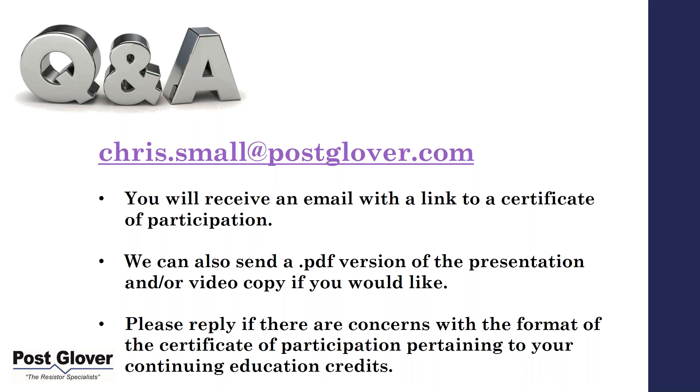I appreciate your time. Hopefully this was beneficial. Thanks again, and hopefully we'll see you next time. Just as a note, we're going to be probably resuming our next series at the beginning of the year, so keep us in mind and look out for an email with information on that. Thanks a lot, take care.